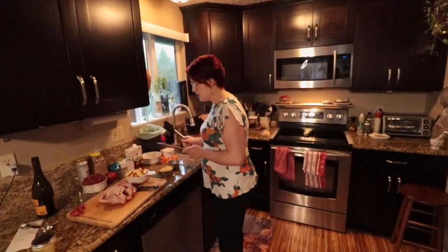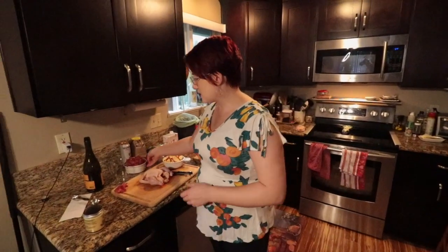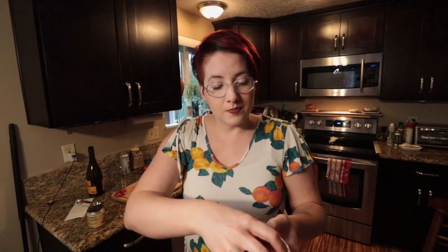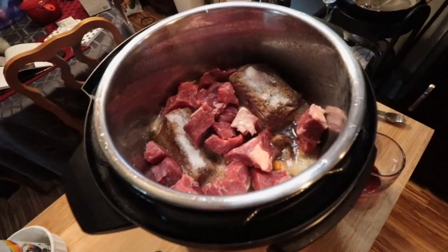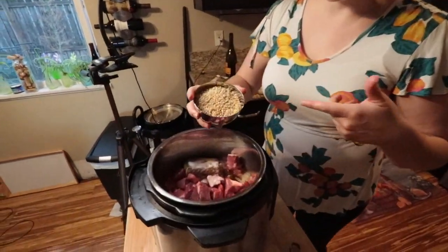I'm worried the barley and apples will turn to mush in the Instant Pot, so ideally you'd add them toward the end. But I also want to be done and sit on the couch, so we're just dumping it all in. The YouTube video we watched had the guy dump everything in for 90 minutes. I think I'll do an hour. Here's the barley — one cup, pre-measured.